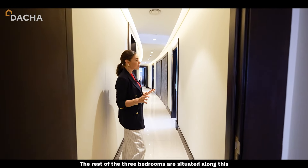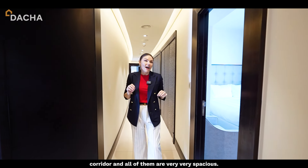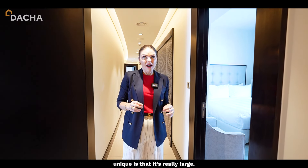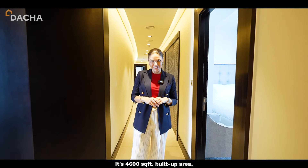The rest of the three bedrooms are situated along this corridor and all of them are really spacious. What makes this apartment very unique is that it's really large — I think it's one of only four in the whole building, at 4,600 square feet of built-up area.